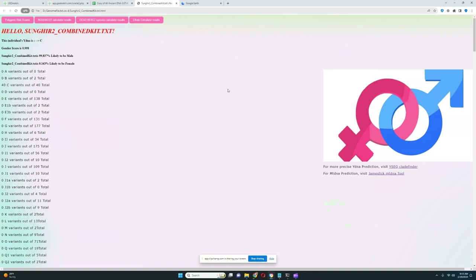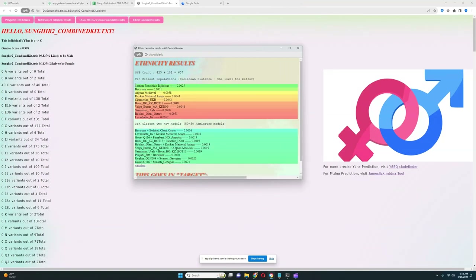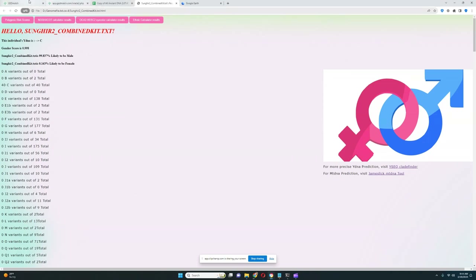Let's explore his ethnic calculator results. He resembles most people outside of Europe, such as Sarazm Neolithic people from Tajikistan, Bactrians from South Central Asia, medieval Afghans, medieval people from the Caucasus, Chimerians from Ukraine, Batai hunter-gatherers from Kazakhstan, Volga Burtas — who are Iranic people — and Sarmatians from the Urals. This individual definitely has a lot of Eastern affinities — not Middle Eastern, but more South Asian and Caucasus affinities. You will see this with GEDmatch as well.